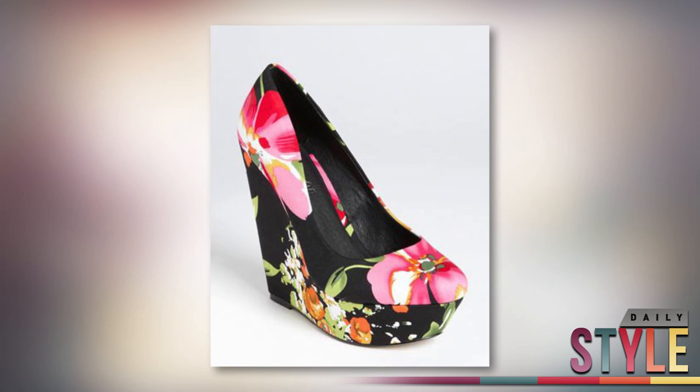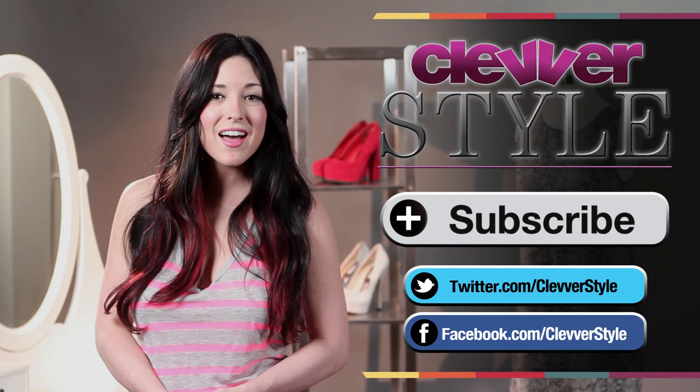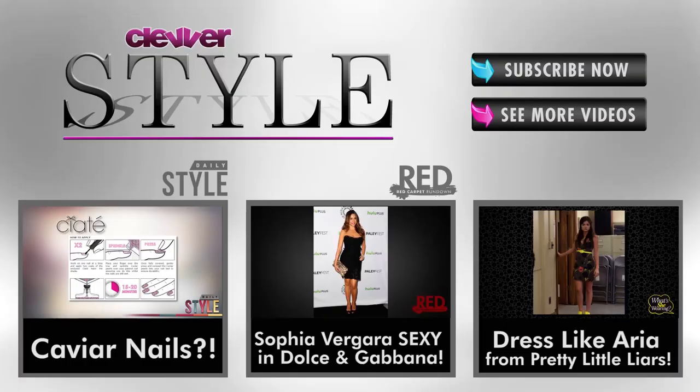They add a fun pop of color, leave you some extra cash, and keep you right on trend. For the shoe lover, here are ways to try out the trends without breaking the bank. Let me know in the comments which one you'll try, and click that subscribe button if you haven't already for more fashion for less. I'll see you soon on Clevver Style.